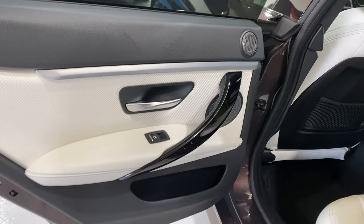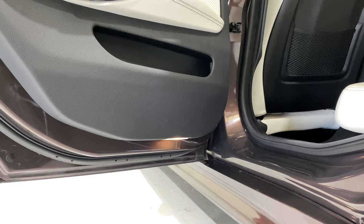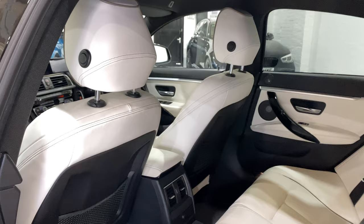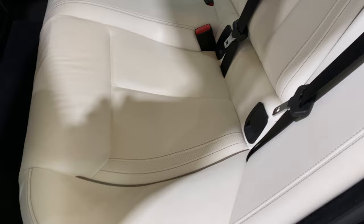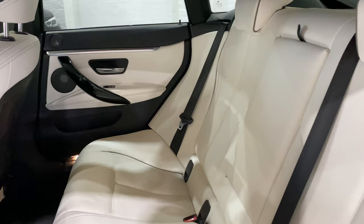Taking a look at the back door card — again the Harman Kardon speakers are there. We do have puddle lights on all the doors as well. All the seals are really nice. The backs of the headrests tilt forward and the backs of the seats are not scratched either. The rear seats are also in really beautiful condition.